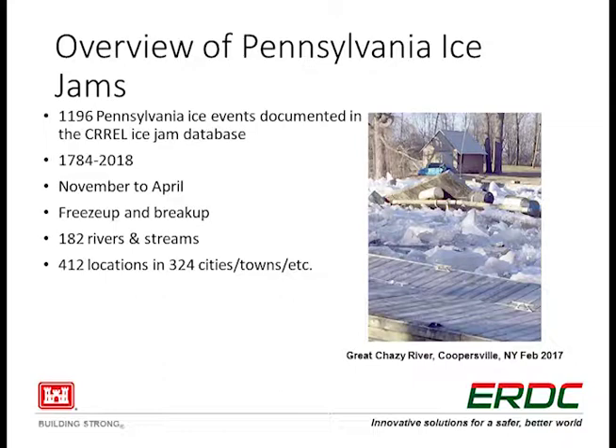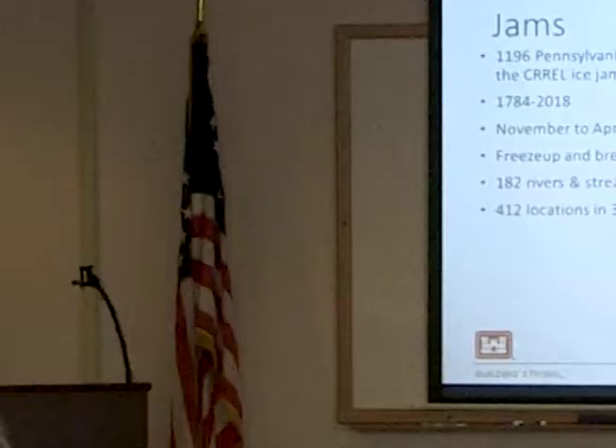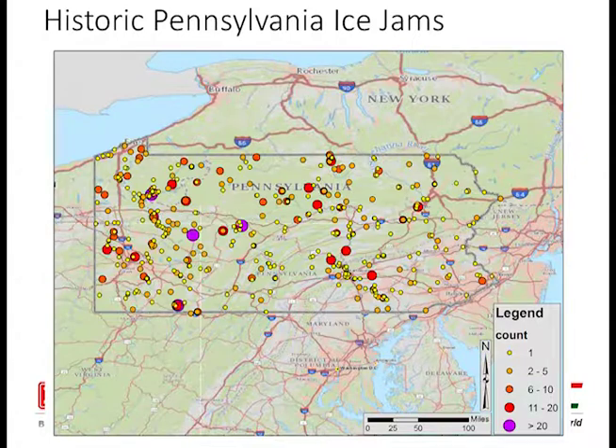So what we've got in there right now for Pennsylvania: 1,200 give or take events are documented in our database for PA. These date back as far as the late 1700s, going from November to April, depending on where you are and what has happened in the state. We've got freeze-up, break-up — you guys have got all kinds of problems. It's not just like you have one issue. Located on a couple hundred rivers and streams and hundreds of locations — essentially all of Pennsylvania. You can see that here, just a nice little hotspot map. It's not like you guys have a region that doesn't get hit.